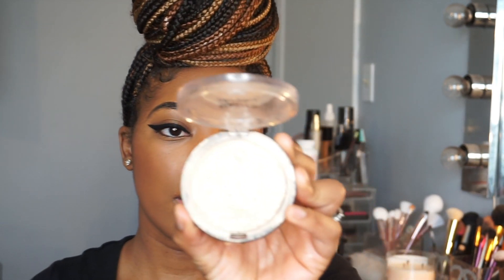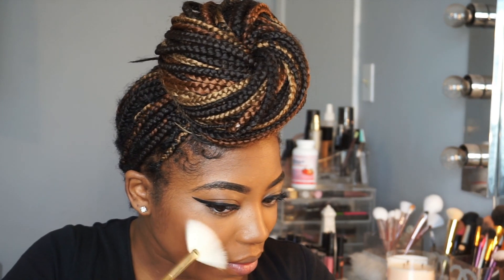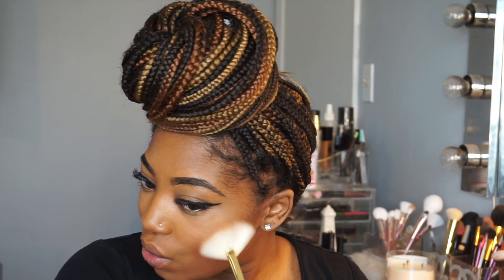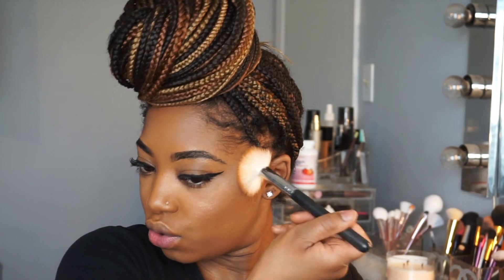Now I'm going to go in with my Maybelline Master Chrome highlighter in shade Molten Gold 110. I'm taking my fan brush, dipping just a little — and it gives me a really good glow. I like taking it on my nose — yes I like having a shiny nose — a little on my forehead, and on my cheeks. You can get a full glam face with drugstore products; do not sleep on drugstore!